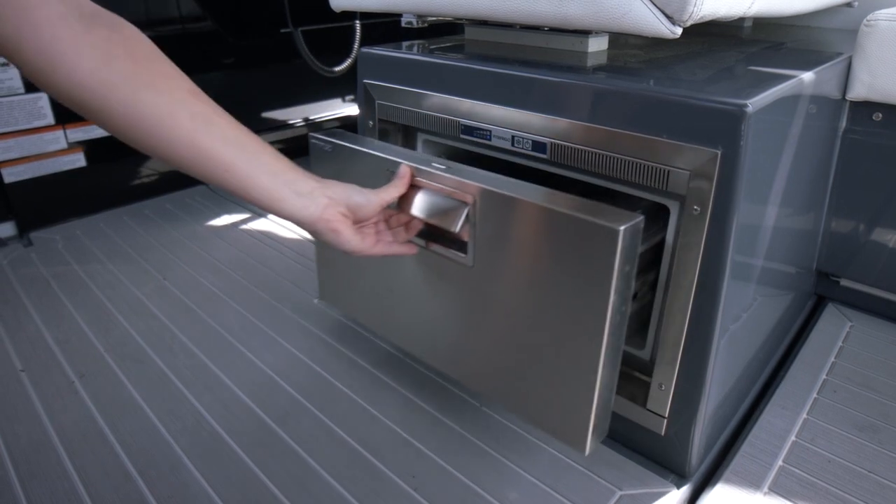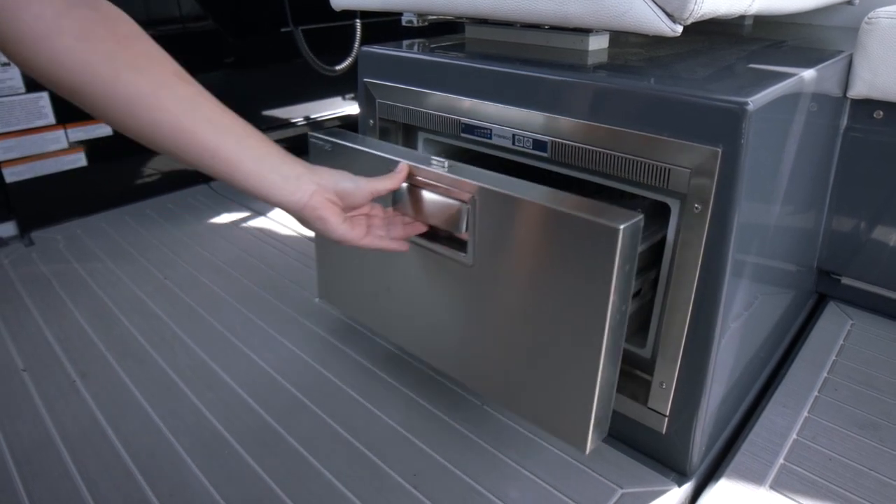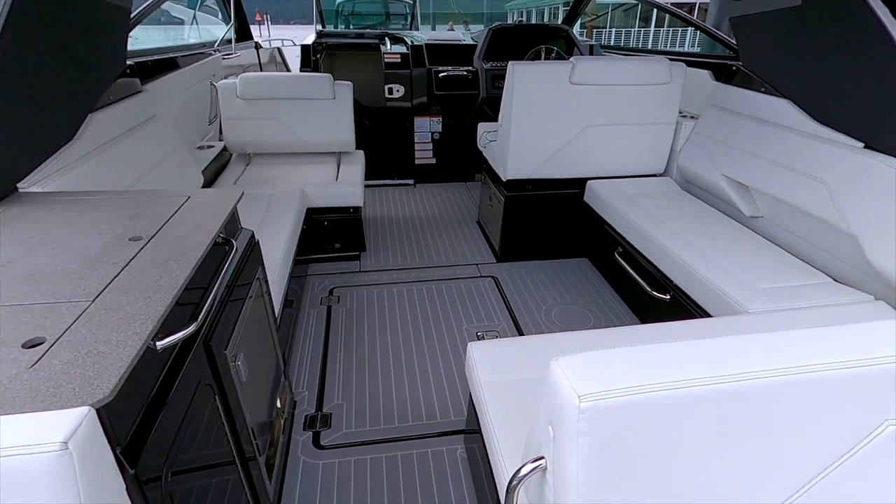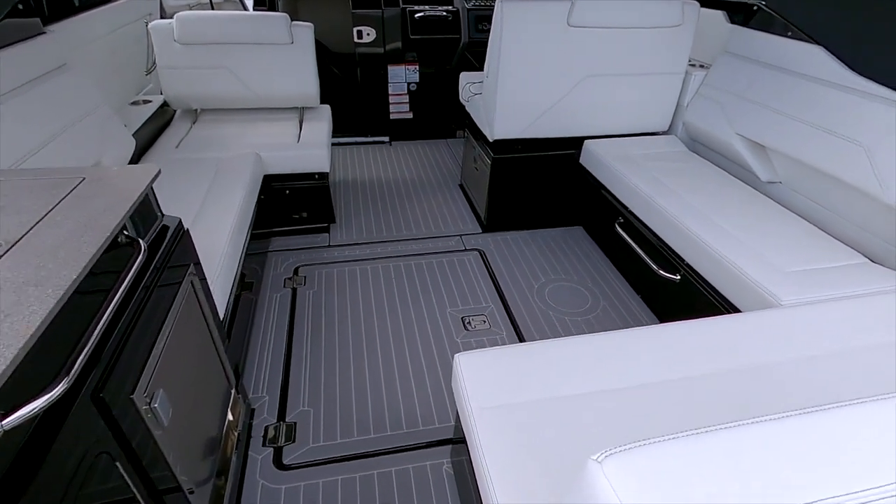Across from the wet bar, you'll find a refrigerator under the helm seat, and a roomy U-shaped lounge creates a great space to dine al fresco.